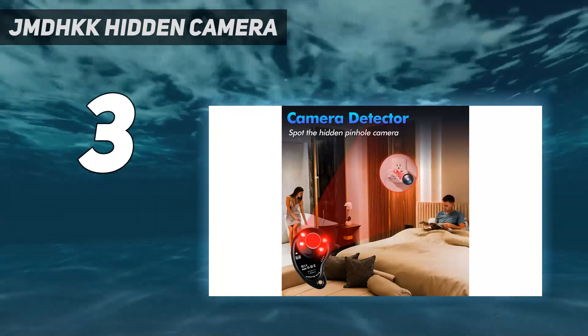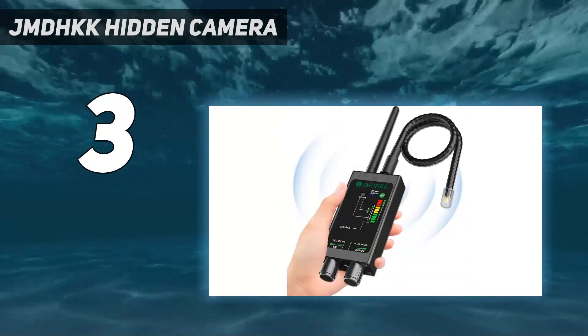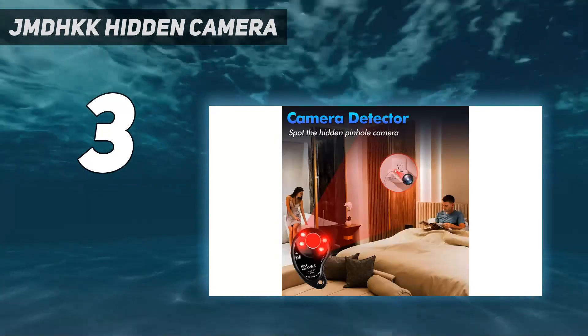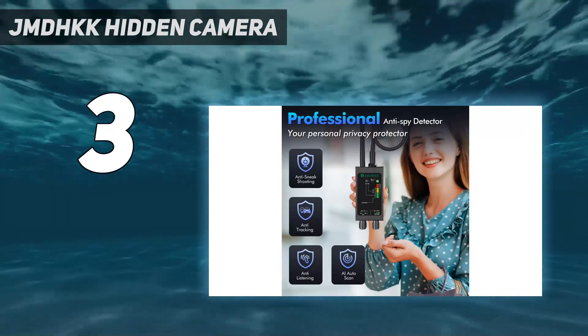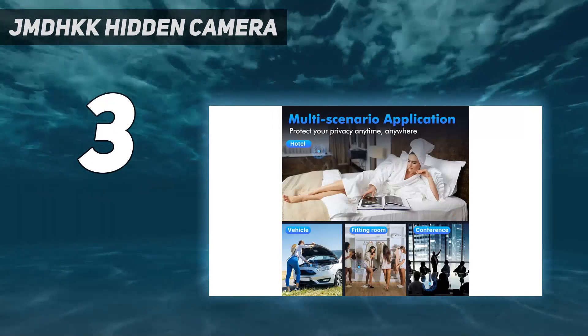This one is a 4-in-1 bug sweeper for anti-tracking and anti-eavesdropping. You can do 4 basic things with this RF signal bug detector: field detector, GPS detector, lens finder camera detector, and AI auto-scan. Within a few minutes, you can find Wi-Fi cameras, tiny hidden cameras, mobile phone tapping, GPS trackers, bugs, and body wires.